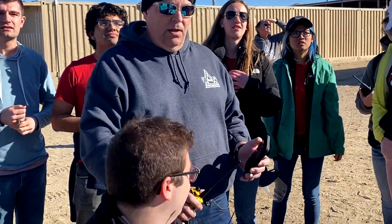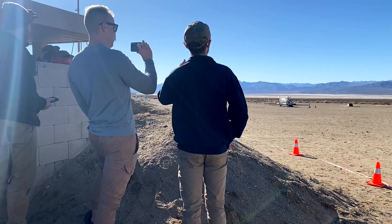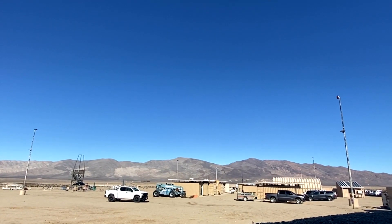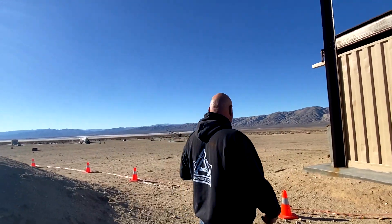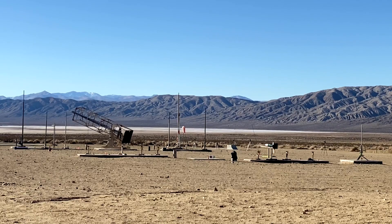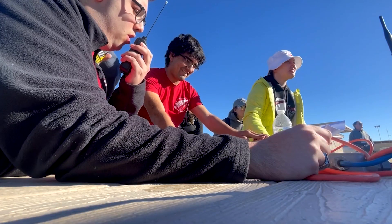This is MIT rocket team commencing launch attempt of Phoenix. Hold — he's coming back. He's flying due west though. You guys can do the countdown. MIT rocket team, commencing launch attempt of Phoenix. In 10, 9, 8, 7, 6, 5, 4, 3, 2, 1, 0.